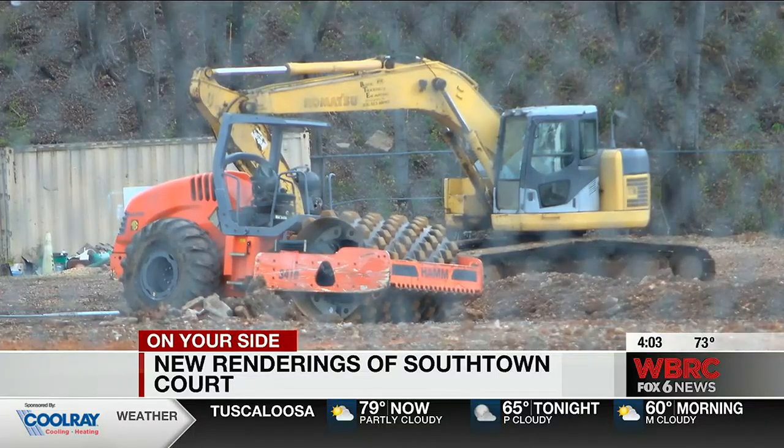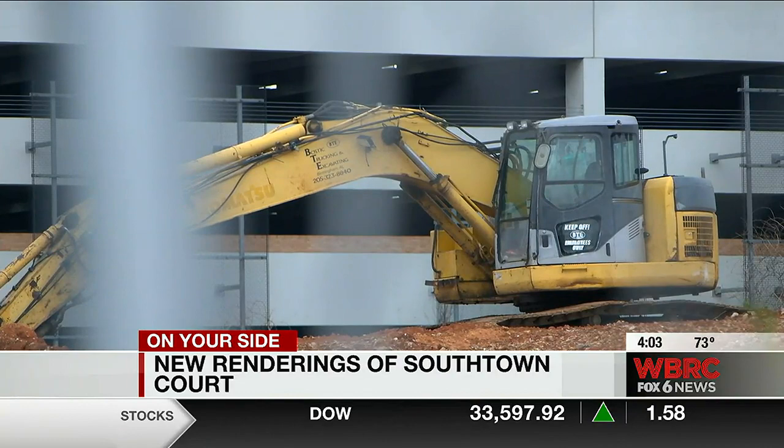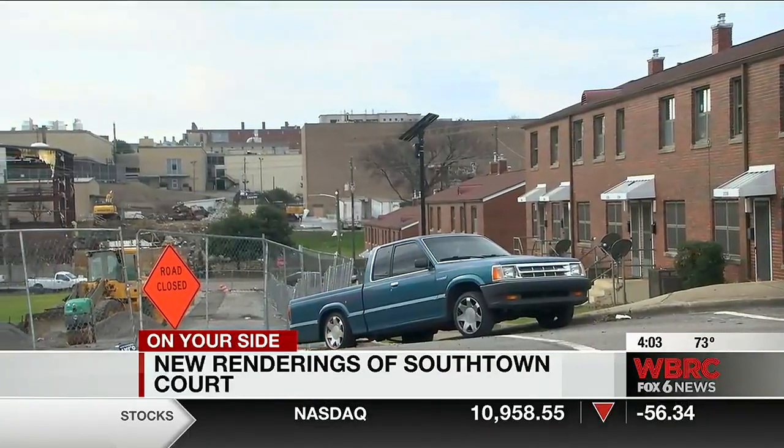These efforts all are part of the HABD's joint effort with Southside Development Co. to revitalize the former Southtown Court.